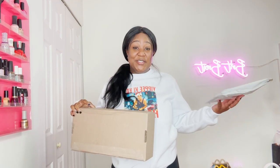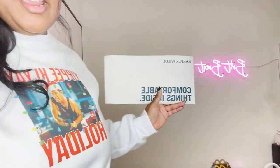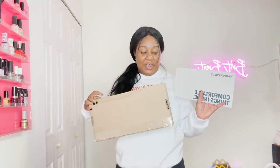First and foremost, look at the packaging — huge difference already. Like, how come I have this big box? But here's Harper Wild — you can see they definitely care about saving the environment. Skims is usually pretty good about recyclable stuff and not using plastic either.